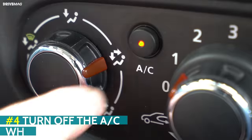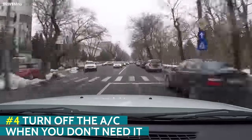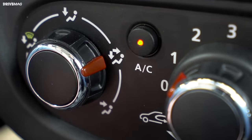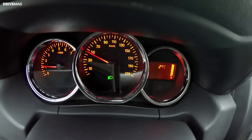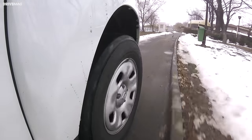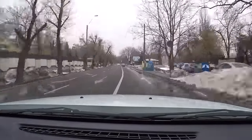Turn off the AC when you don't need it. Bear in mind however that it's recommended you switch on the compressor from time to time so that it doesn't break when you need it the most. On the other hand, putting the AC compressor to work non-stop means the engine has to put in more effort, using more fuel. It goes without saying that if it's scorching hot outside or your windows fog up, you should turn on the air conditioning.